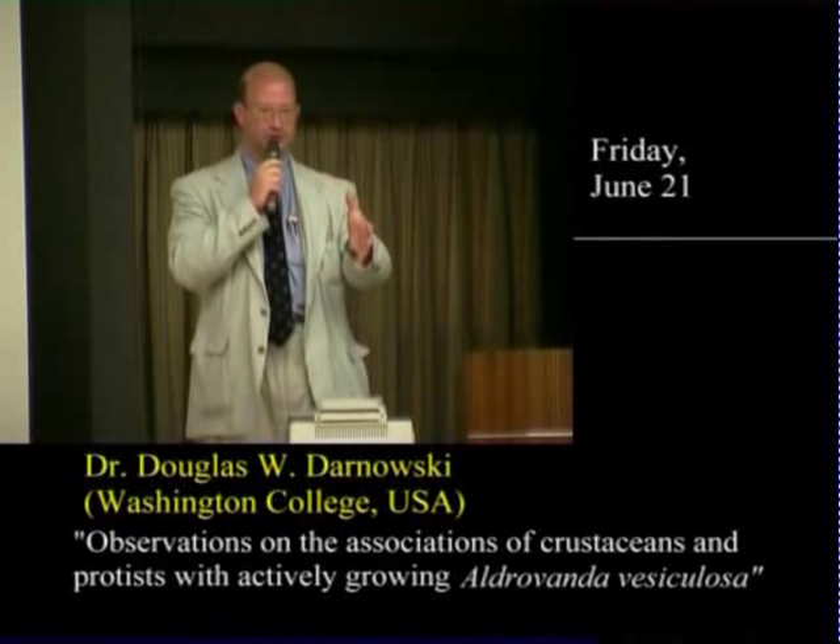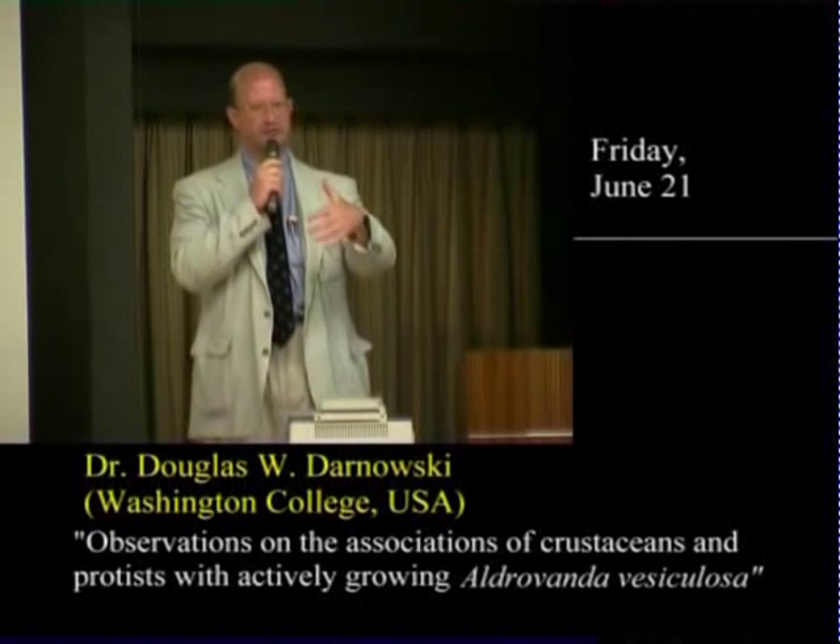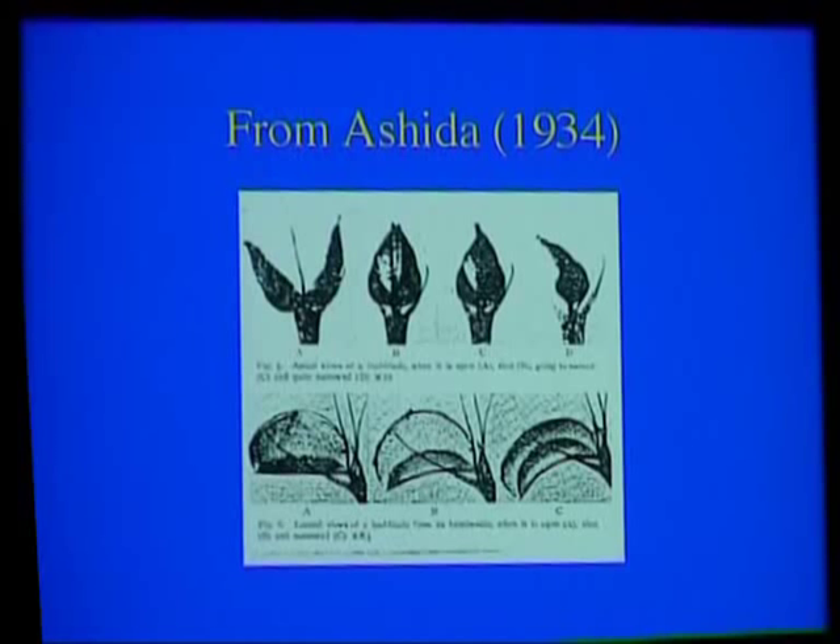Hopefully, if we have some more space, we could use a little larger plant, something like that. Aldrovanda, also like the Venus flytrap, has a two-stage closing mechanism — that is, it closes quickly on its prey and then slowly shuts tighter and tighter as it goes in to digest its prey.